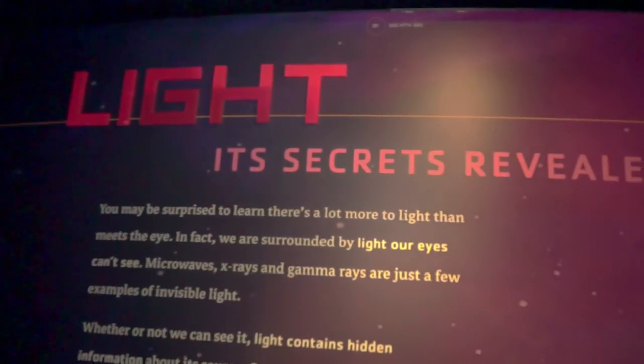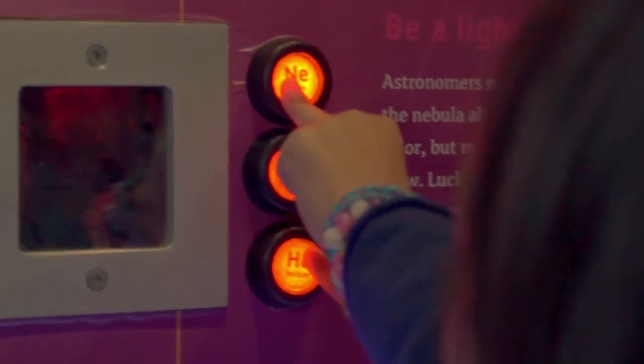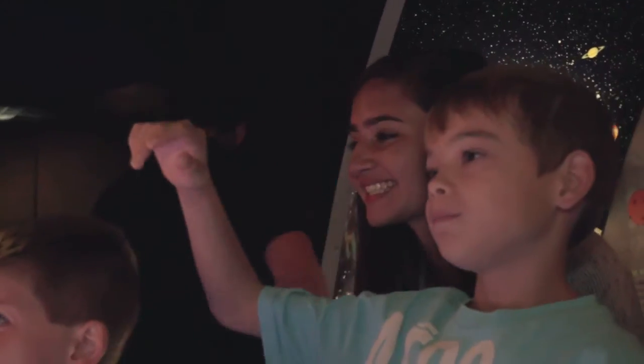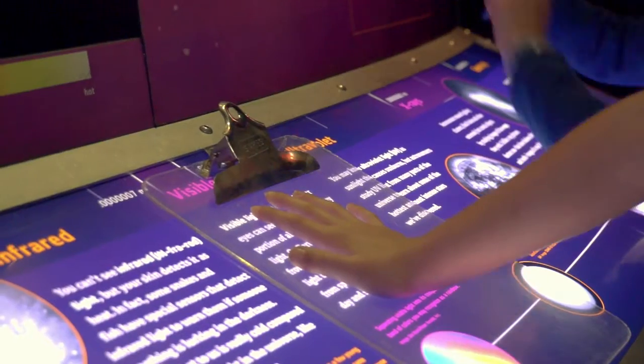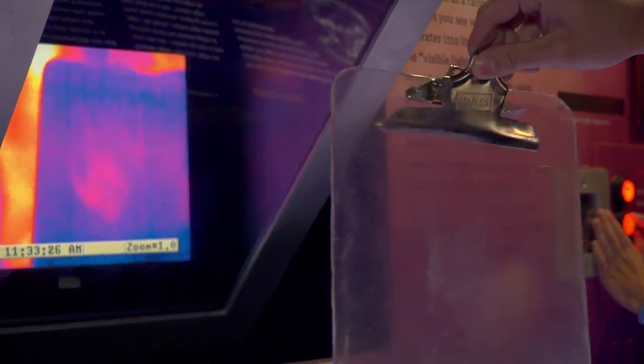We have five teaching stations here. We typically like to start off with our light station and go through the different aspects of the electromagnetic spectrum. The infrared camera is the most interactive one that we have, and it's the perfect way to explain how there are other forms of light that are invisible to the human eye.